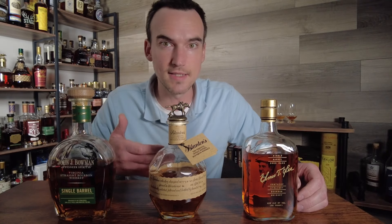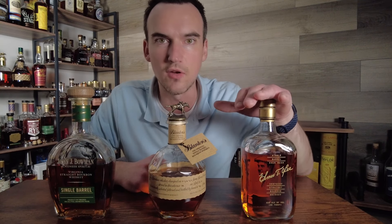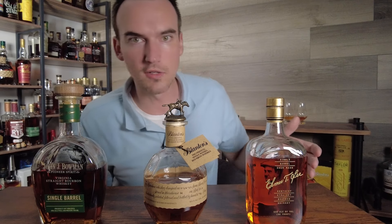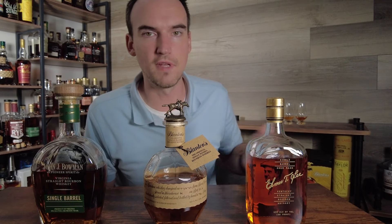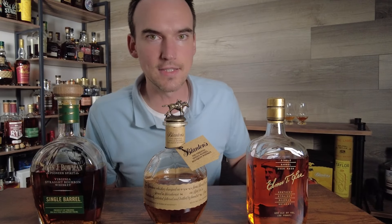However, Blanton's tends to sell for $100, $150 on the secondary market. Elmer T. Lee somehow gets even more hype. This $40 bottle, you will regularly see marked up to like $200, sometimes $250, even $300. That is crazy.